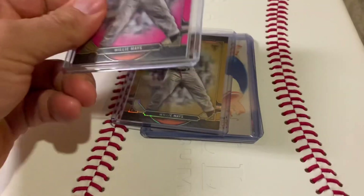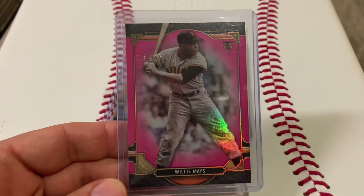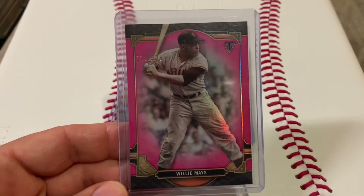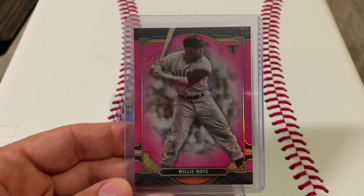I added a few more to the stacks, starting with this really cool Willie Mays Topps Triple Threads numbered out of 125. I like that pink parallel — it's really nice looking.